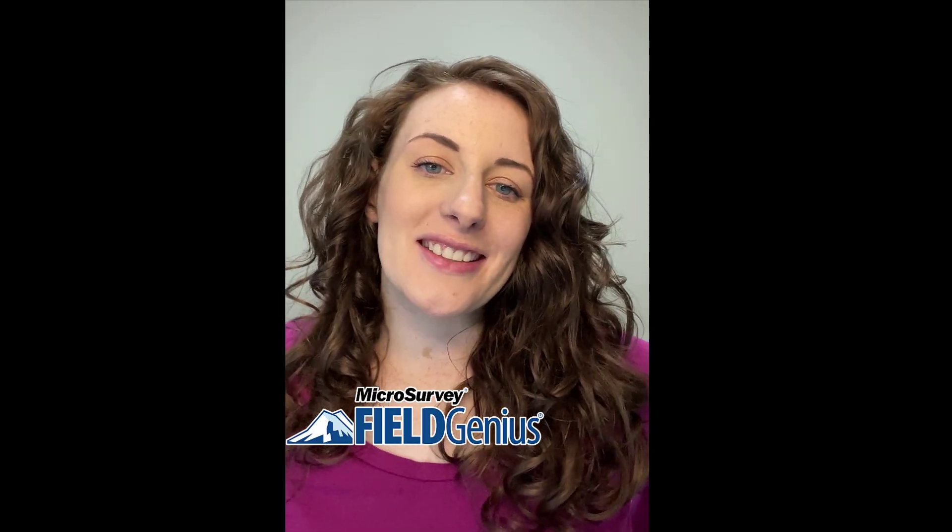Hi everyone, it's Kayleigh here with Microsurvey, and today I'm going to give you a quick overview of the new features that have been added to Field Genius 11.